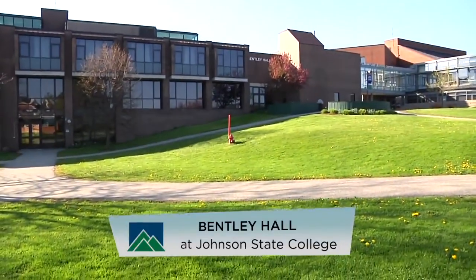Recently Bentley has been totally renovated. We have all new labs and all new classrooms as well. We're very pleased with it, and the students seem very pleased with it.